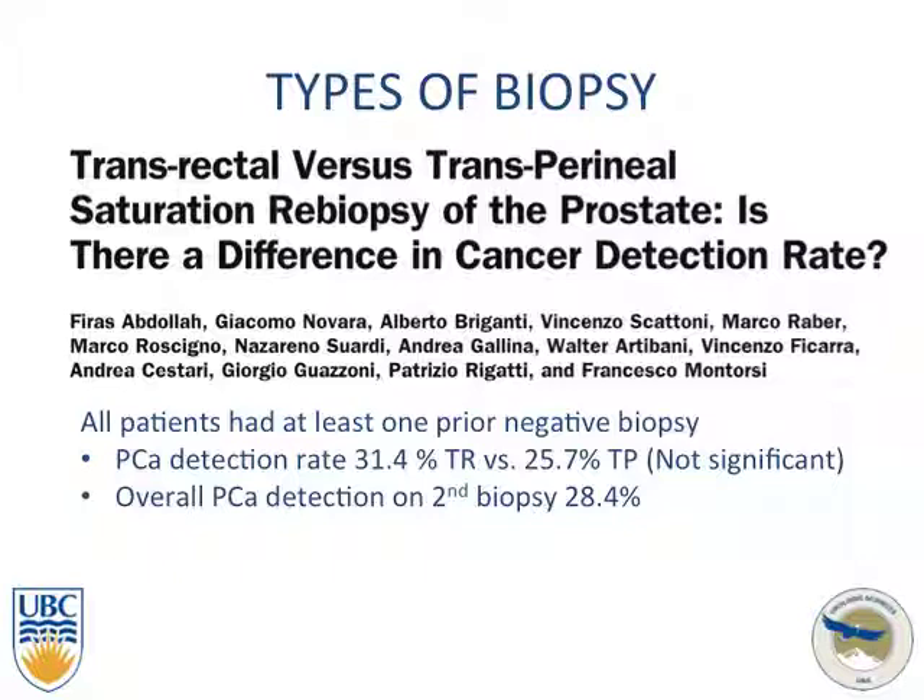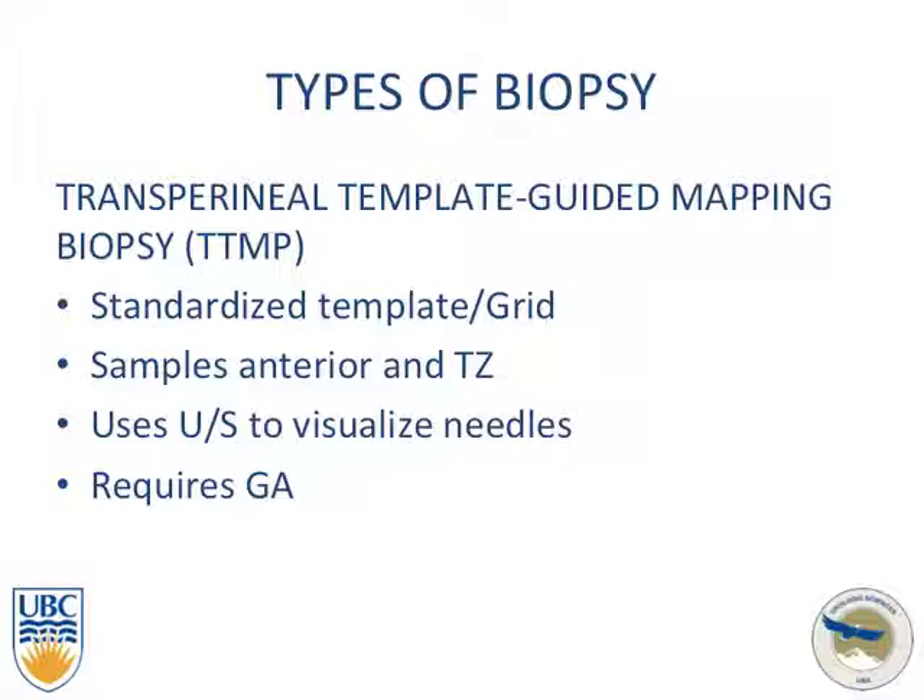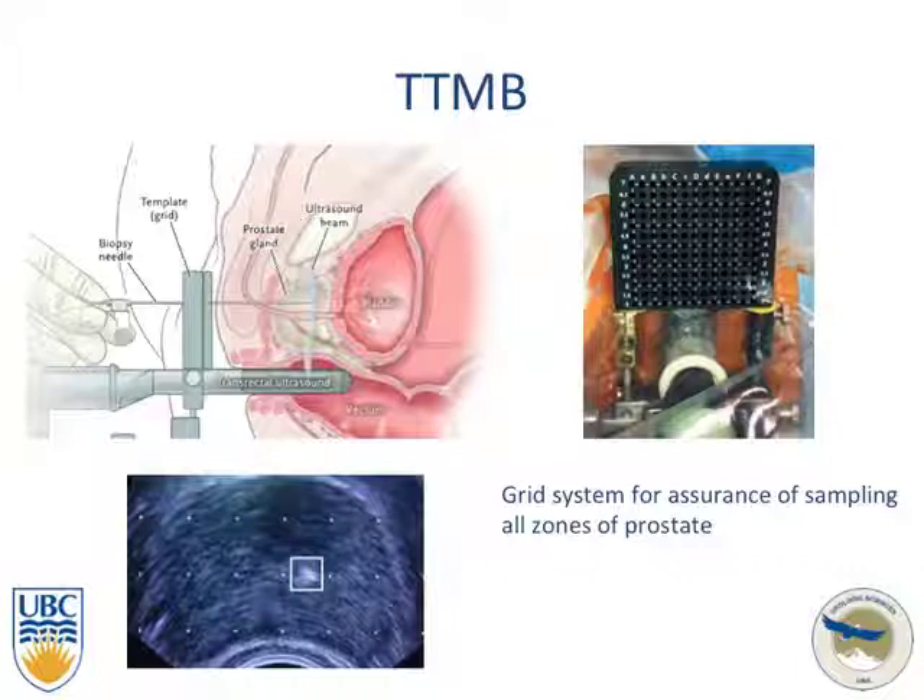Further exploring the transperineal approach, some centers have moved toward the transperineal template-guided mapping biopsy. It has a standardized template and grid, is able to sample the anterior zone and transitional zone well, uses ultrasound to visualize needle placement, but requires general anesthesia. It was initially used for brachytherapy and uses a grid system to ensure sampling of all zones of the prostate.